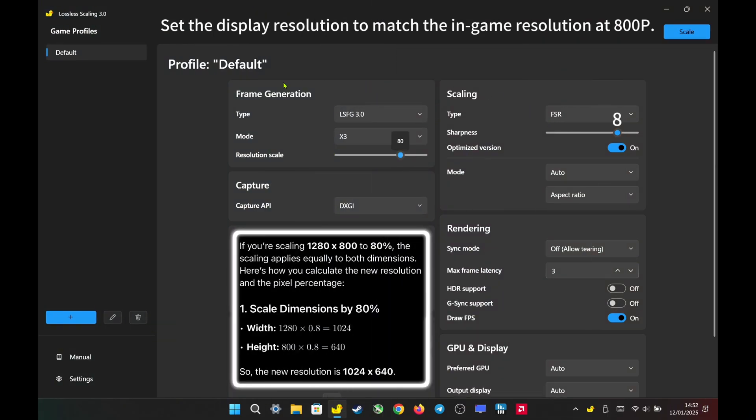Here are my settings today. I set the display resolution to match the in-game resolution at 800p. I chose LSFG 3.0 with X3 mode for frame generation and will also test it with X2 for comparison. For a resolution scale of 800p, I set it to 80%, allowing the game to render at 640p and upscale to 800p with barely noticeable image quality loss. I selected AMD FSR for scaling and added sharpness at 8 to maintain sharp visuals at 800p.